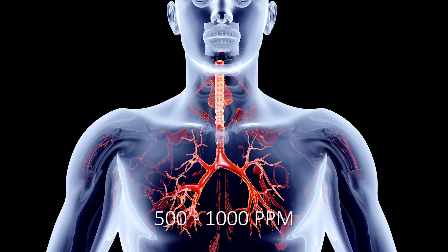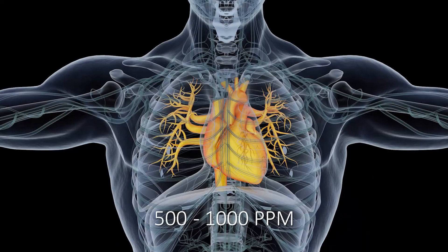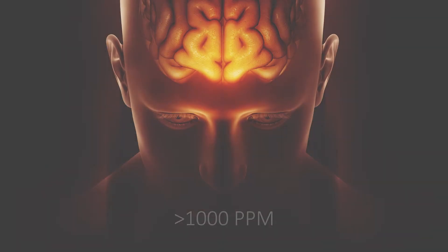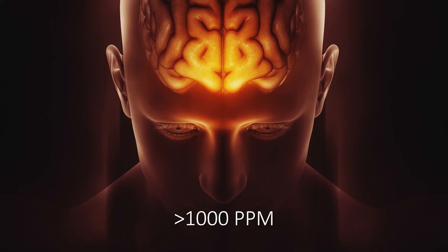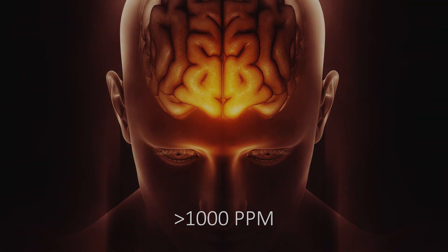Between 500 and 1,000 parts per million, there will be respiratory paralysis, irregular heartbeat, collapse, and death without rescue. Over 1,000 parts per million of H2S will cause rapid collapse, and death may be immediate. At 2,000 parts per million in the United States...